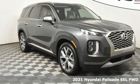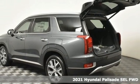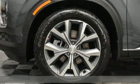Here's a new 2021 Hyundai Palisade. Challenging convention to find a better way — it's the Hyundai way. It boasts an impressive list of features like these.